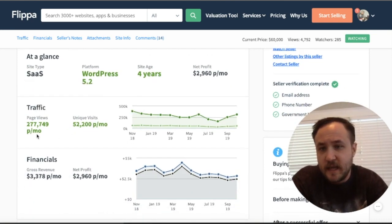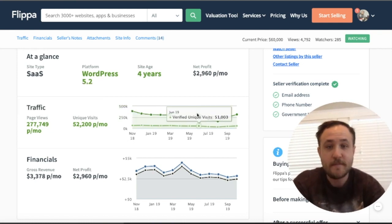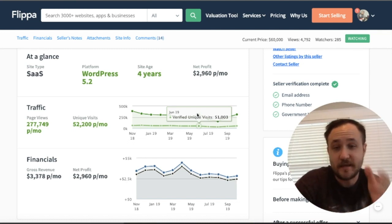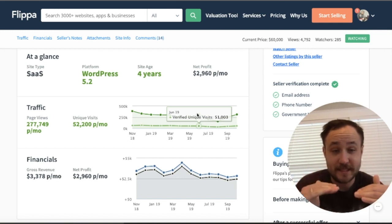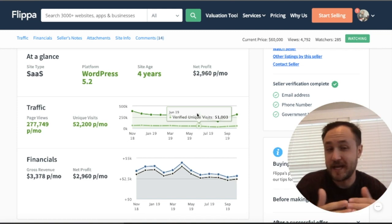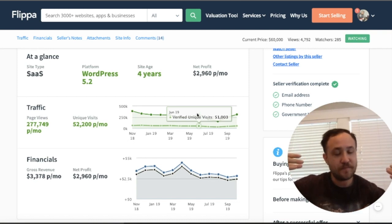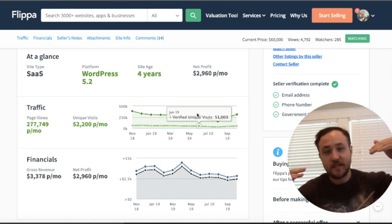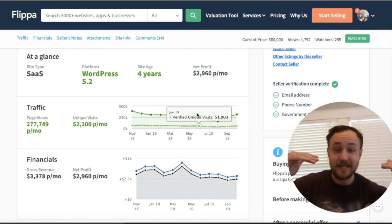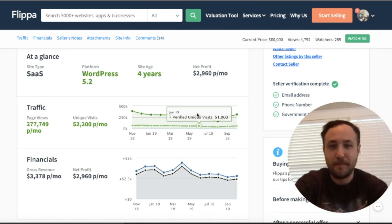Net profit is $2,960 and page views are 277,000 per month. You can see that it's flat across. I've mentioned in the past on this series that flat is good when you're investing, because it's showing at least consistency — there is some steady organic traffic and your traffic is at least healthy when you're seeing flat. If you're seeing a slight decline, you may have to beef up on the marketing and advertising side.